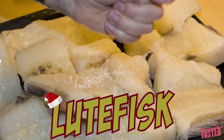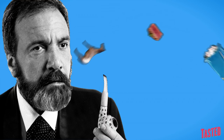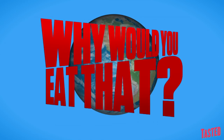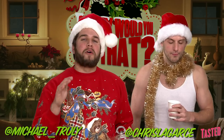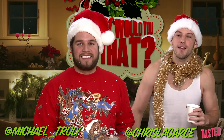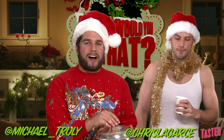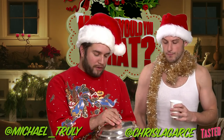On today's menu: lutefisk. It tastes good. I'm gonna get you a big bite. Across the globe, what's delicious is questionable. Why would you eat that? Welcome to a very special holiday episode of Why Would You Eat That? Happy Holidays! On today's episode, we have that classic Norwegian delicacy eaten around the holidays known as lutefisk.